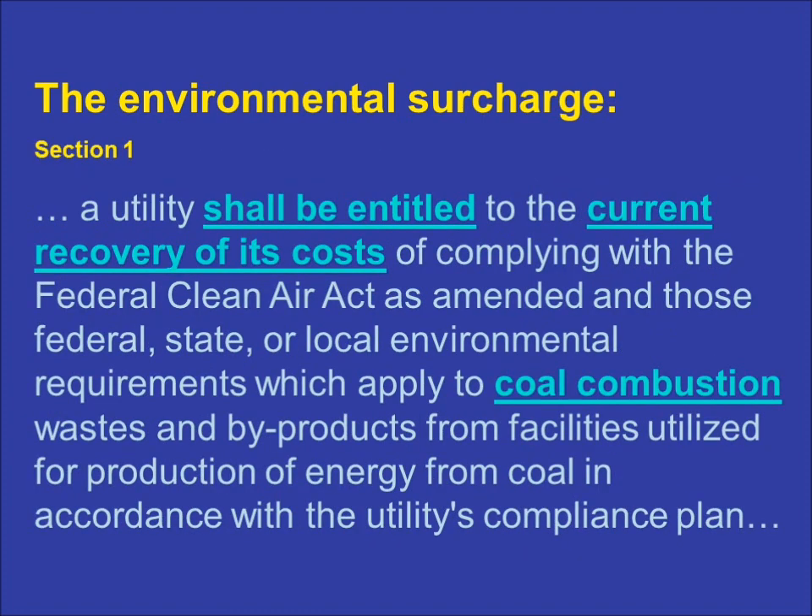As you can see in this slide, which quotes Section 1 of the statute, the environmental surcharge mechanism entitles a utility to recover its current costs of environmental compliance. It applies not only to requirements under the Federal Clean Air Act and its amendments, but also to any other federal, state, or local environmental requirements that apply to emissions or waste products generated by coal combustion. Thus, it covers the cost of things such as scrubbers, electrostatic precipitators, bag houses, landfills, and ash ponds.